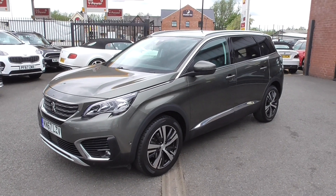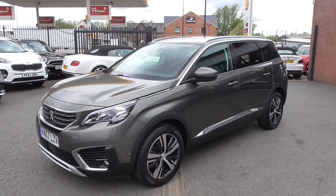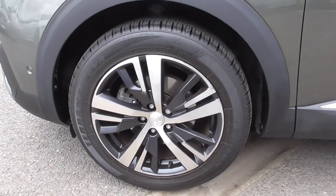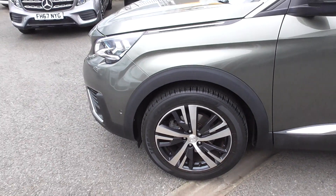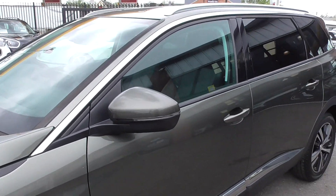Now those seats will drop down into the rear of the car and you get the full-size boot. The Allure has got the dynamic exterior look, so it's riding on these really nice bi-colour alloy wheels and they are 18 inch. Tyres are still relatively inexpensive for those, but then you get the chrome line exterior.